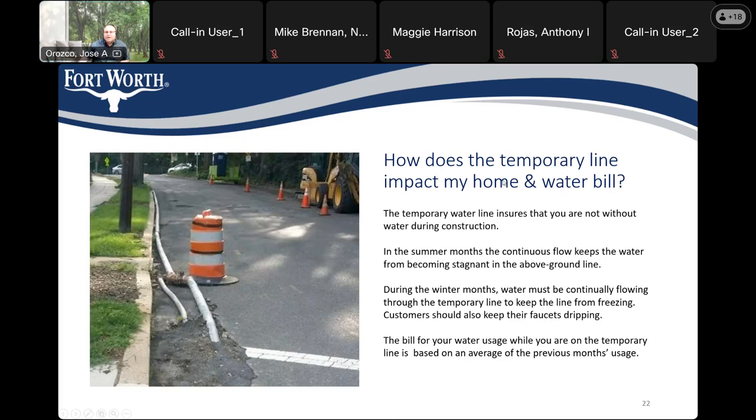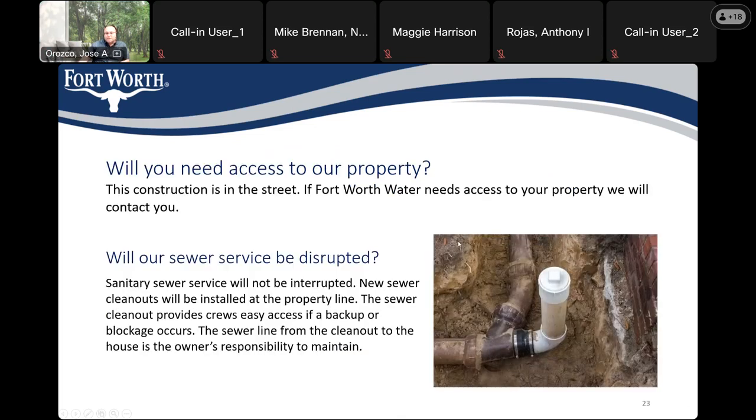How does the temporary water line impact my water bill? The bill for water usage will be based on an average monthly basis for your average usage. Will you need access to our property? The construction is in the street. If Fort Worth needs access to your property, we will contact you.